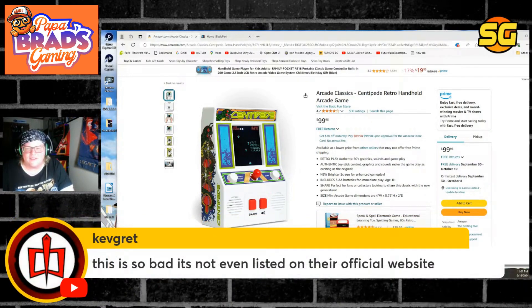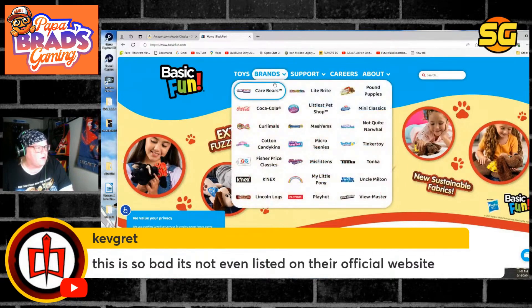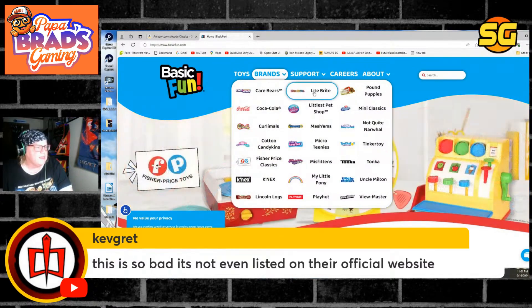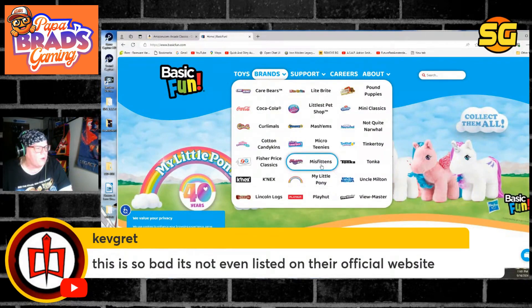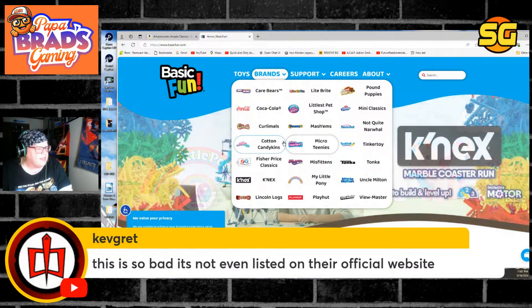This isn't even listed on their official website. Do you want Pound Puppies? Coca-Cola is fine but it's pillows and stuff they make. Lightbrite, Mini Classics, Tinker Toy, Tonka, Uncle Milton, Viewmaster, My Little Pony, Microtinis, Cotton Candy Kids, Fisher Price Classics.